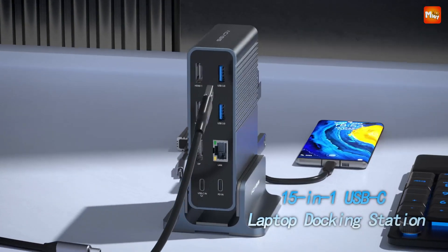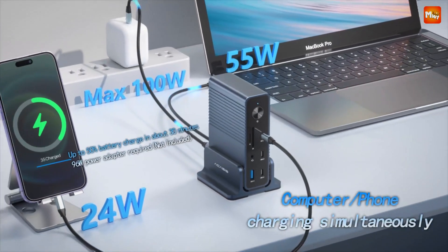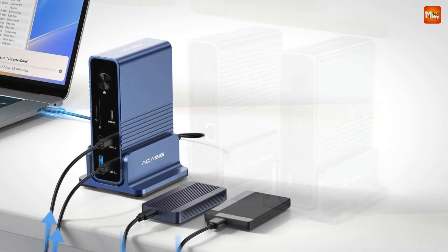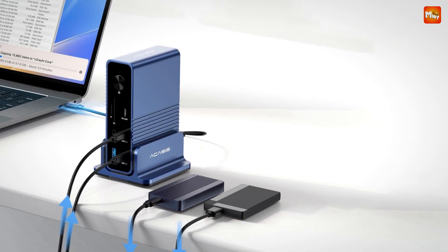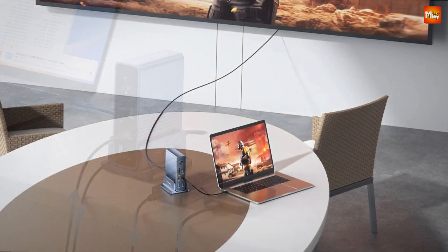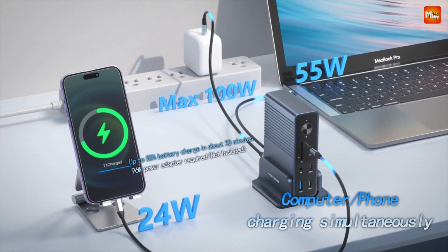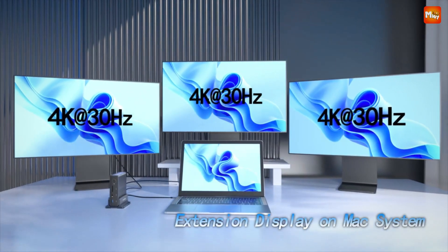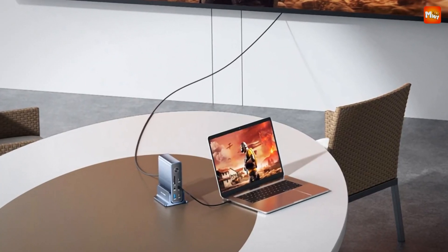With two HDMI ports and one DisplayPort, it supports triple display outputs, allowing you to connect up to three monitors, projectors, or TVs. That's right — triple extended mode, perfect for multitasking or immersive presentations. This docking station makes it possible with its dual 4K HDMI ports and one 4K DisplayPort.